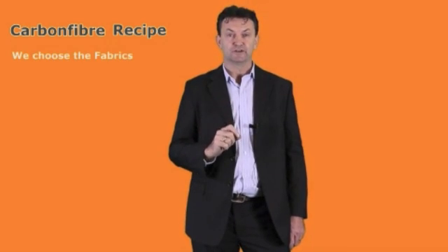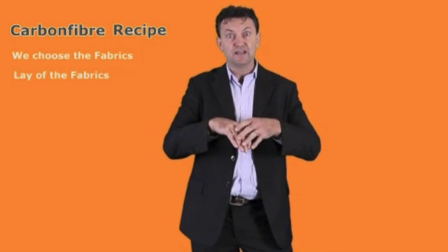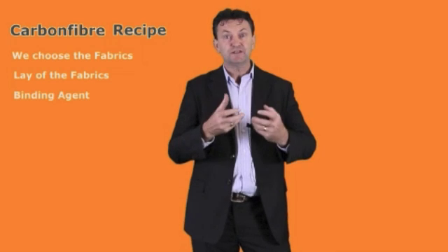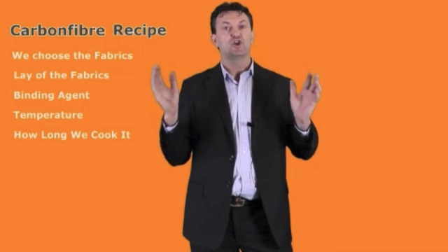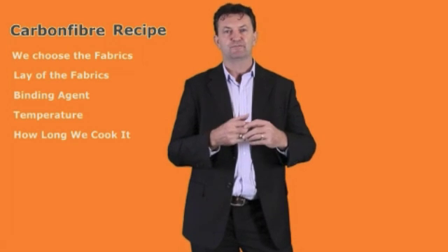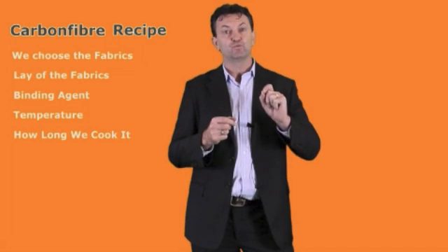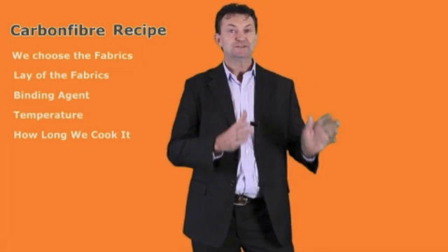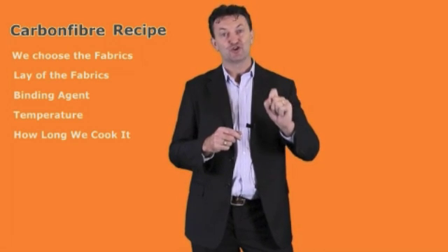We choose the fabrics, the layer of the fabrics — layer upon layer — and which angle they're laid at. We choose the binding agent, then we choose the temperature at which we cook it and for how long. Each of those variables changes the nature of carbon-fibre. We can guarantee you that the formula we use — we have the best chef in the industry — gives you the strongest water-fed pole possible.